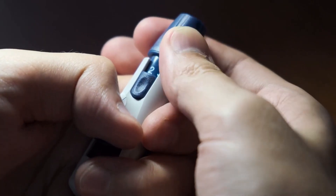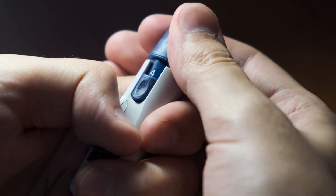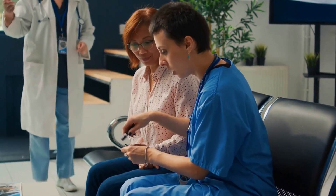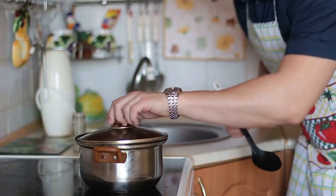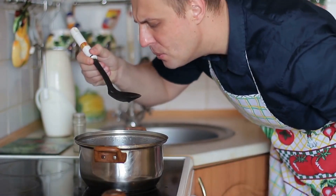Besides its health benefits, cinnamon has anti-inflammatory properties that help keep arteries healthy and clear. Therefore, it is worth incorporating into your diet for better heart health and overall well-being. If you love the taste of cinnamon, you should try consuming it regularly as part of a healthy dietary plan.